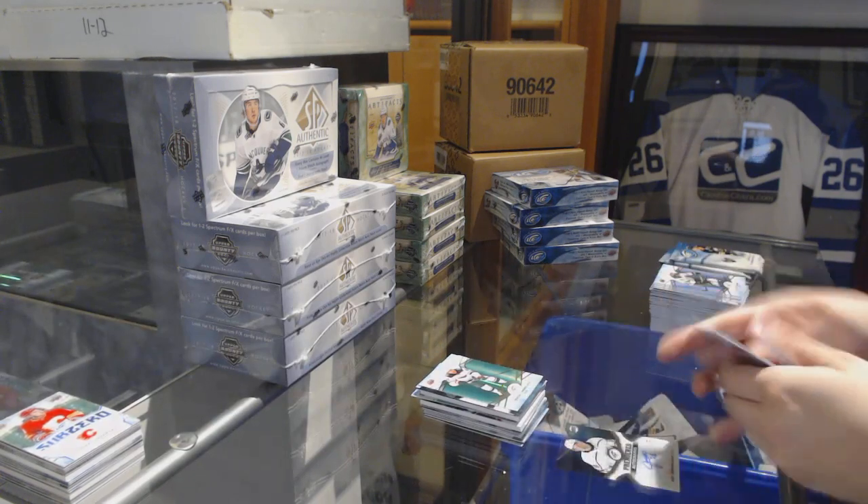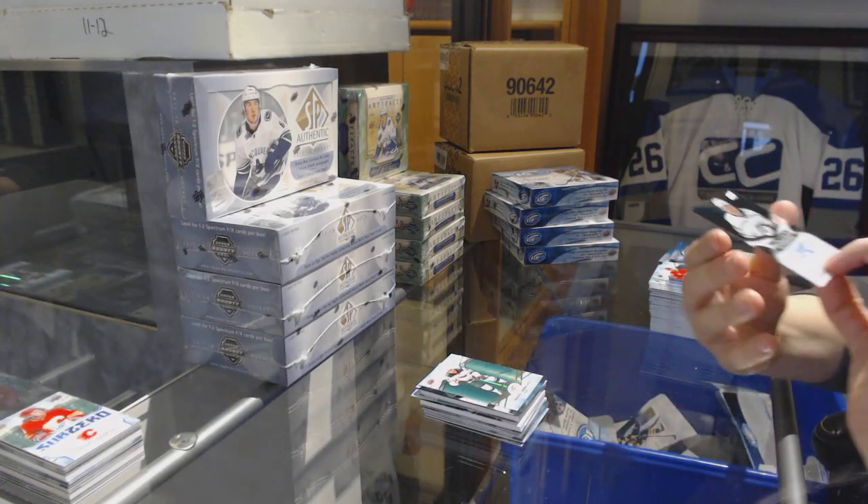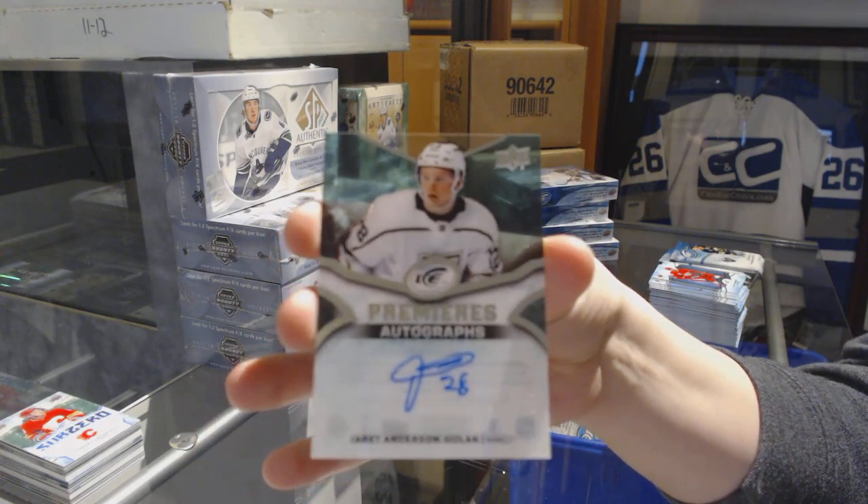Green for the Wild, Mikhail Granlund. Ice Premieres numbered to 299 for the Kings, Jarrett Anderson-Dolan.